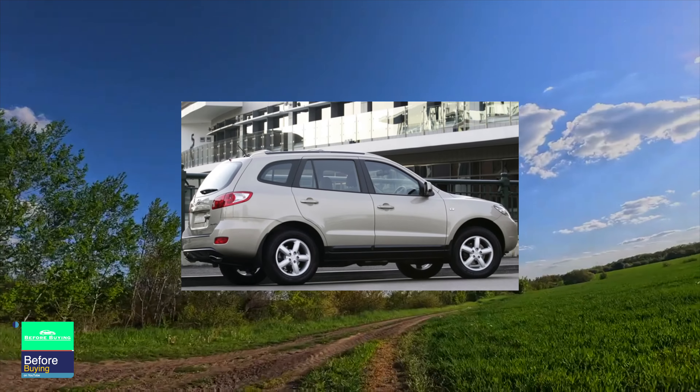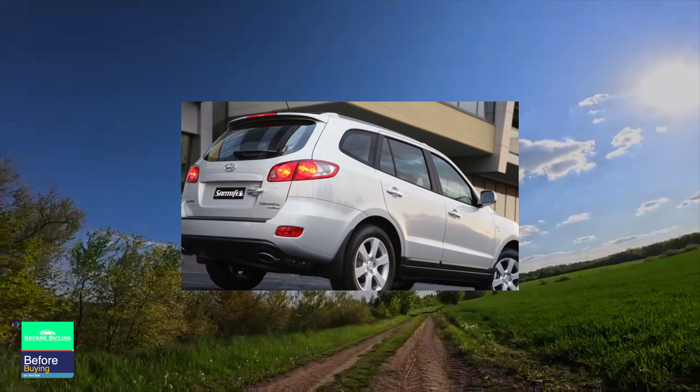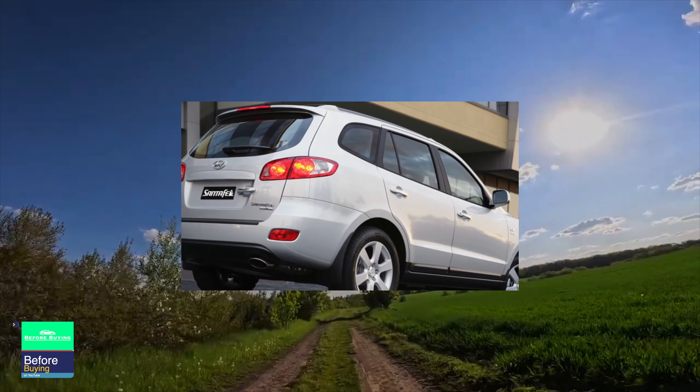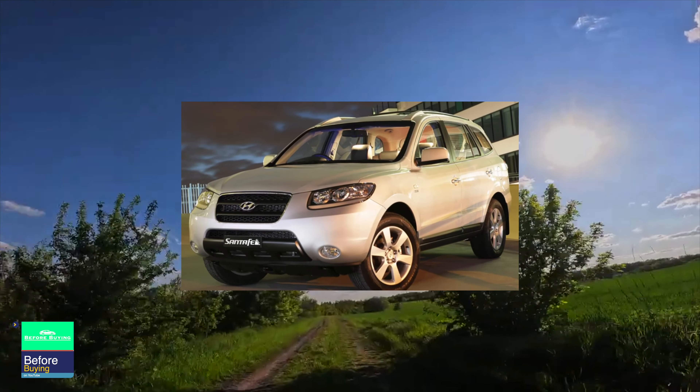The Hyundai Santa Fe is suitable for those looking for a large, roomy, and well-equipped car with good off-road qualities for relatively little money — Korean models are cheaper than many more prestigious competitors. Although the reliability of this crossover is somewhat lacking.